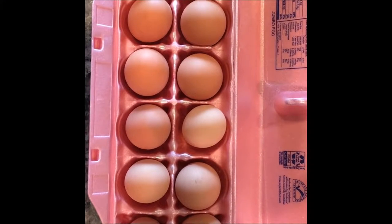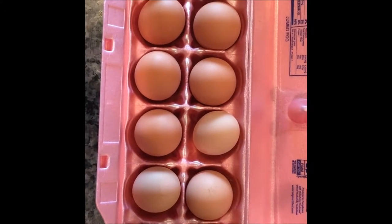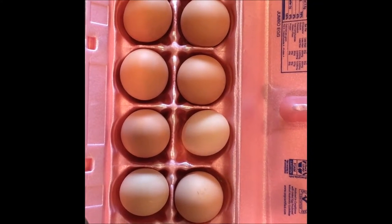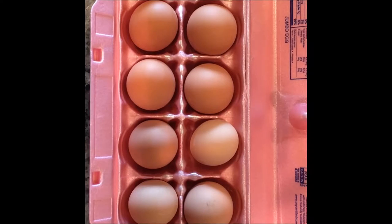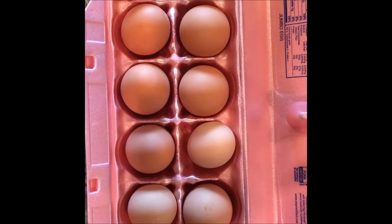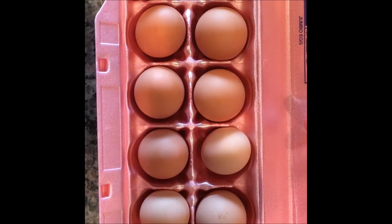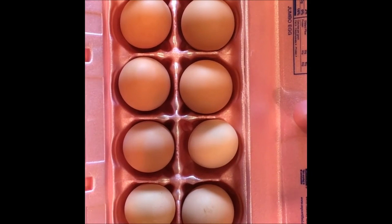Our first full dozen of eggs — granted they're different colors and different sizes — and we've eaten six, so with this twelve plus six we're starting to get production going. Only three of the six hens are laying right now, and I know one more is ready to lay — I expect an egg from her any day. It's one of the Brahmas, and I'm really expecting her to come online by the beginning of next week at the latest. Yay, eggs!